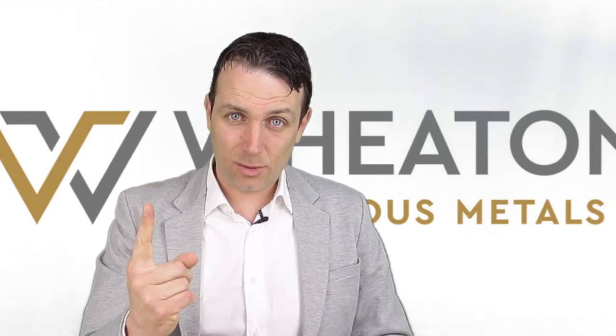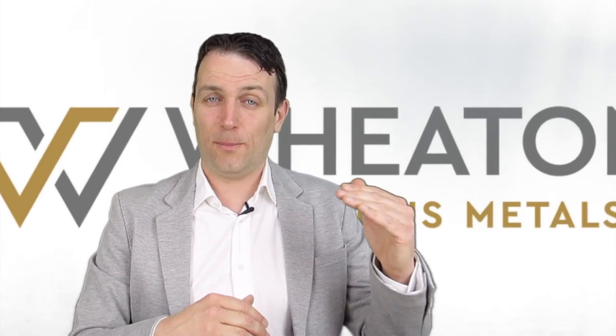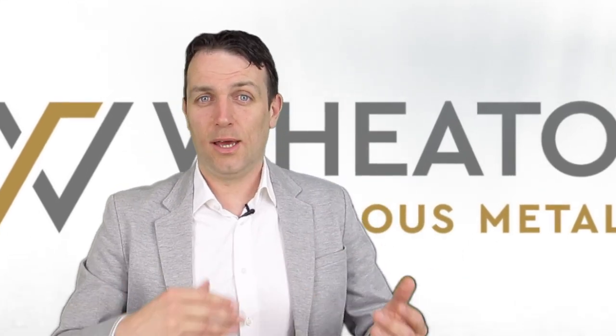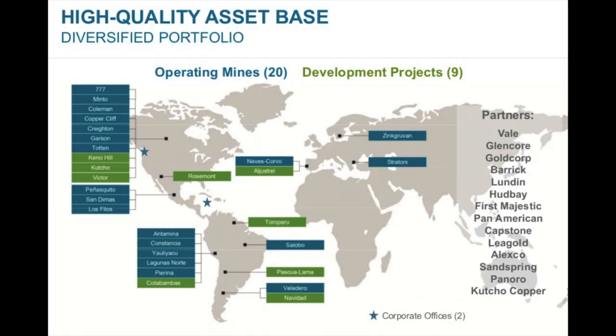Let's start immediately with the first one: Wheaton Precious Metals, formerly Silver Wheaton. It's a gold and silver streaming company at the top of the silver miners ETF, which is a great way to start looking at a whole sector — through an ETF that holds practically everything in the sector. Wheaton Precious Metals is a streaming company investing in various projects around the world, already mentioned in some prior videos.